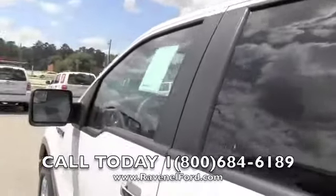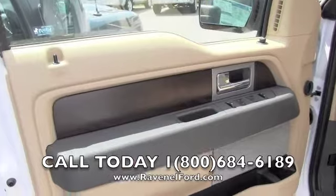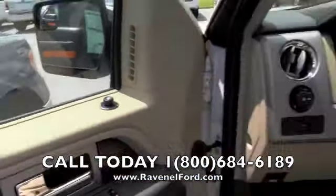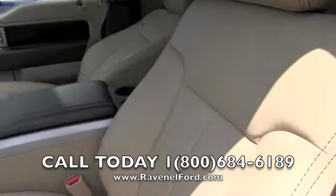Let's take a look at the inside. Wood trim on your door panel there for you. Power windows, power door locks, power mirrors. The Lariat is going to give you leather interior, as you can see — perforated leather with the holes in it; it lets it breathe and stay cooler.